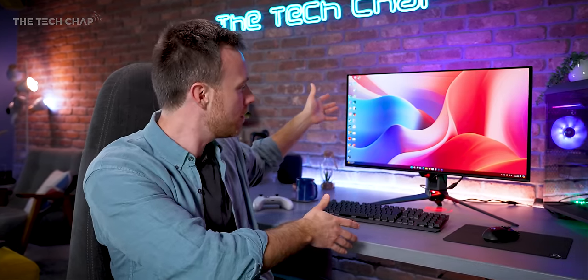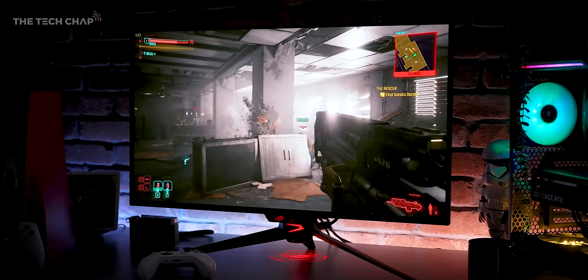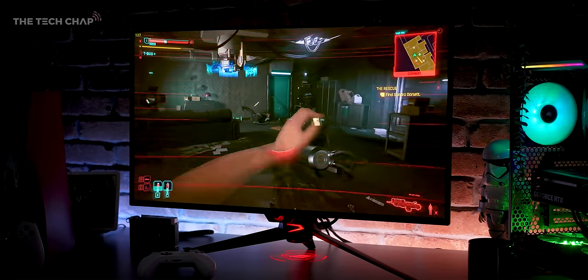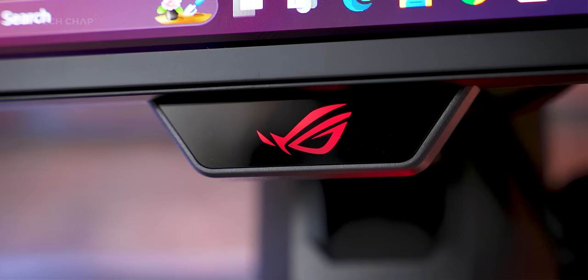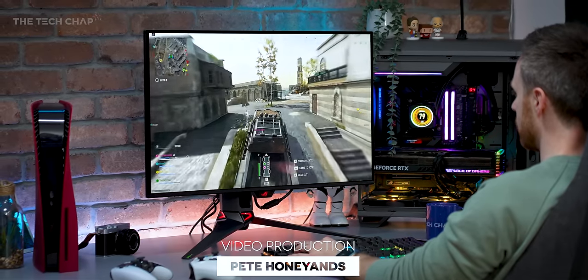There's a couple of design niggles — it would have been nice to have portrait mode, and there's no speakers. It is also very expensive, and fundamentally it is quite hard to actually get that 240Hz at 4K in most recent AAA games. But would you be tempted to go for one of these, one of the rivals, or none of the above — too expensive? Let me know what you make of this in the comments below. If you enjoyed the video, a like and subscribe would be fantastic, and I'll see you next time right here on The Tech Chat.